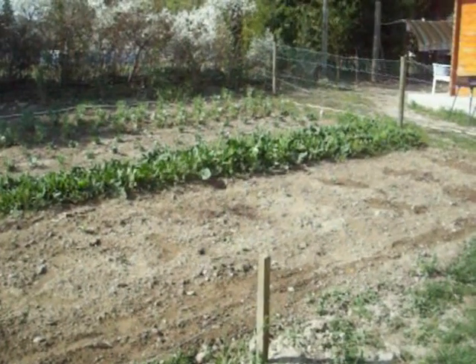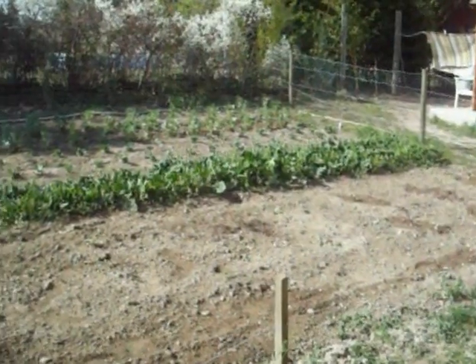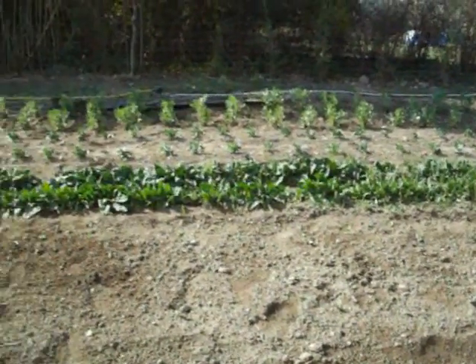I thought I'd post a video of our vegetable garden here at Lezegat. This is the kitchen garden as we call it, which is just outside the villa.